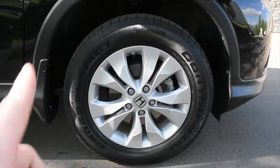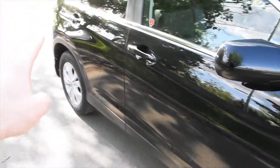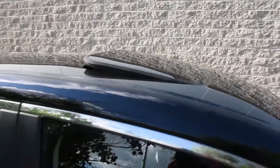For wheels, you have a 17-inch alloy wheel with Continental all-season tires. The rear brakes have just been replaced. Side view mirrors are heated and power adjustable, and on the roofline you have a power adjustable sunroof.